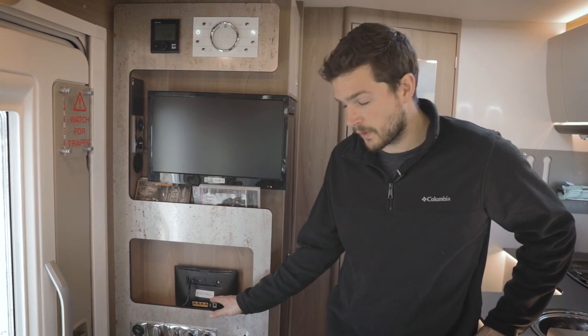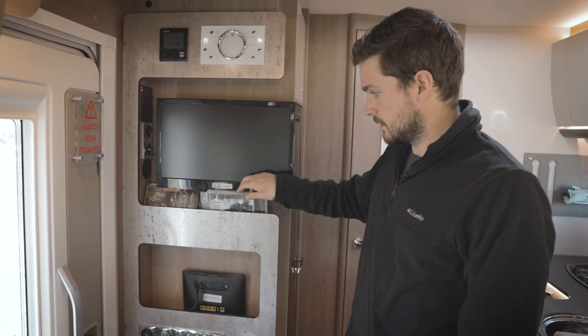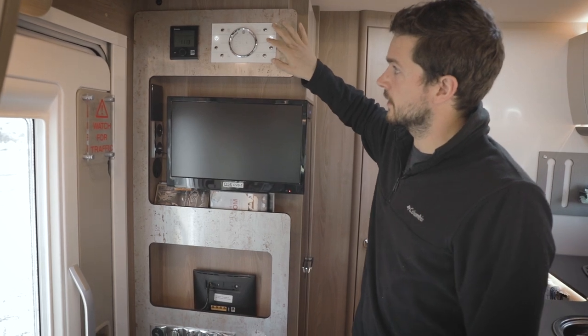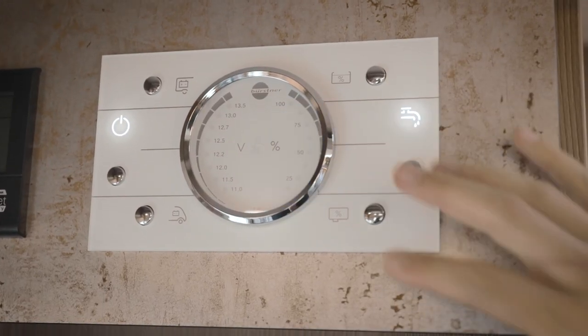Here's the entertainment center. You have your Wi-Fi here that works super well, and we have a TV so you can watch your favorite DVDs. Then we have our control panel up here which shows you your battery levels and your water levels as well.